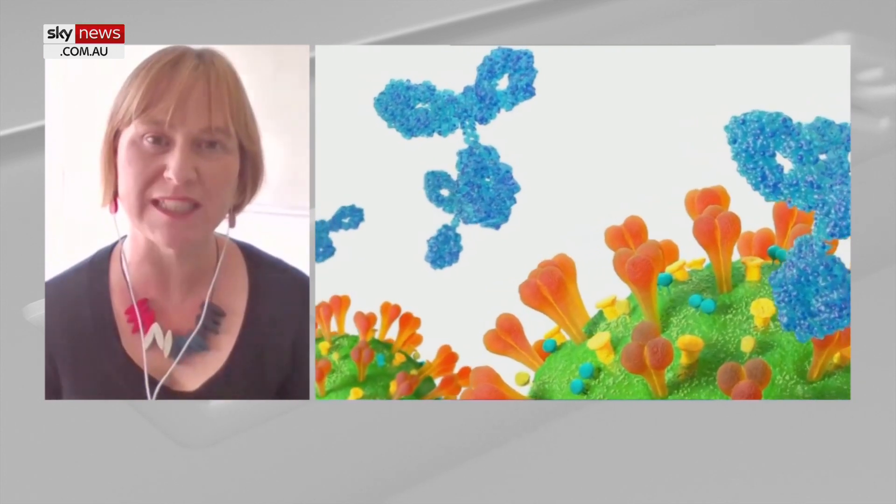Monoclonal antibodies are specifically designed to target the virus that causes COVID-19. If you imagine the picture of the coronavirus with the spike protein, a monoclonal antibody comes along and binds specifically to the spike protein and essentially neutralises the virus. It also flags and tags the virus for the attention of the immune system to potentially help clear the infection faster.